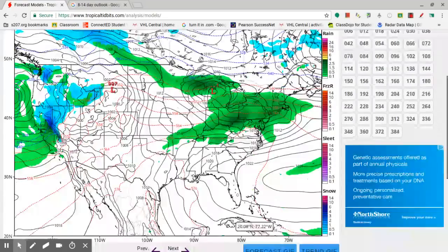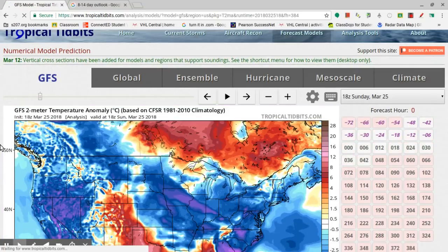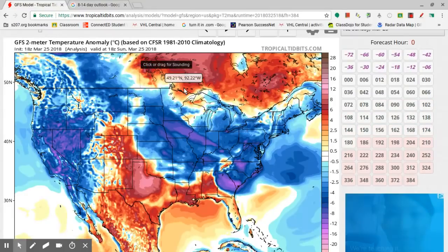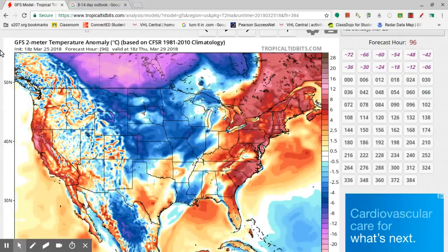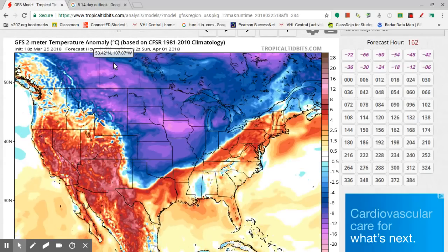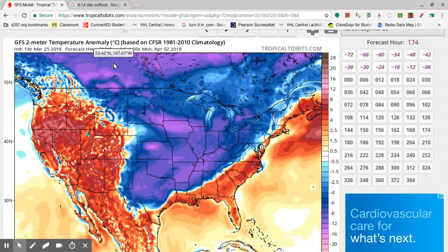Now let's check on the temperature anomalies. Anywhere you see blue, it's below average temperatures at a given time. Anywhere you see red, that's above average temperatures at a given time. So as we move this through, generally red and blue are mixed in together — some days are going to be warmer, some days are going to be below average. But towards the end of the month, there's this wave that spills out from Canada and really decreases temperatures below average for much of the country. However, you can see later on that dissipates and above average temperature takes hold.